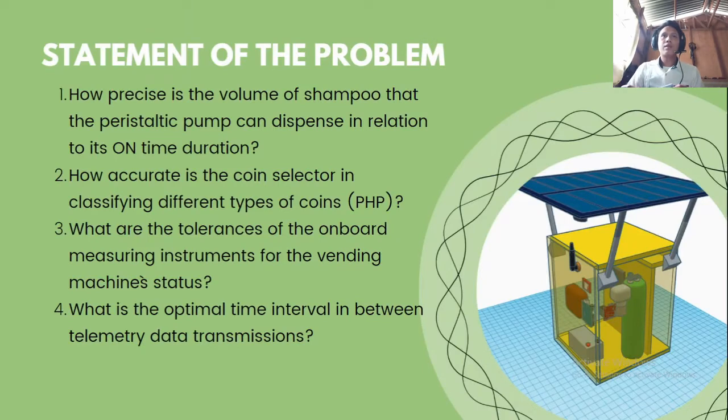For the statement of the problem: number one, how precise is the volume of shampoo that the peristaltic pump can dispense in relation to its on-time duration? Also, how accurate is the coin selector in classifying different types of coins? And what are the tolerances of the onboard measuring instruments for the vending machine status?